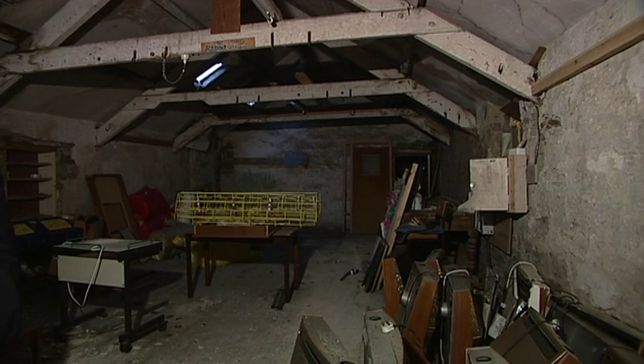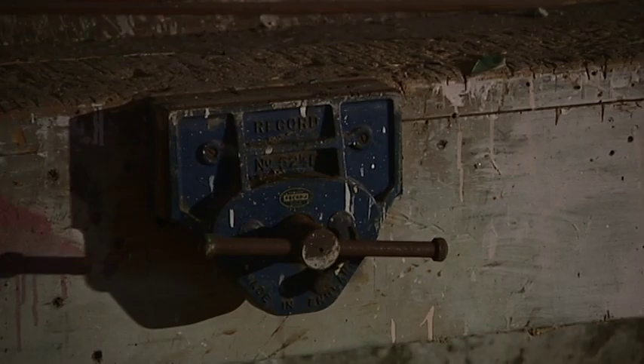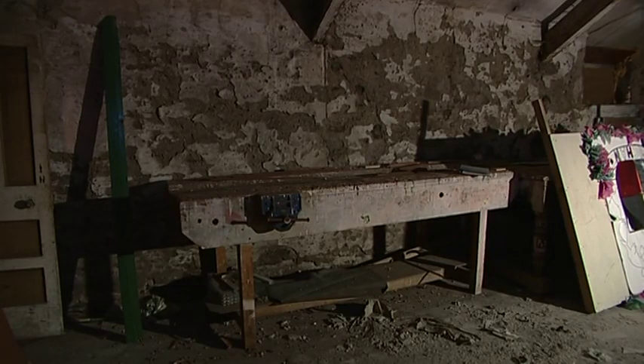Now, upstairs, in what had been the hayloft, when the commissioners expanded with a number of houses and took on their own maintenance staff, that became the joiners' workshop. There's a brand new workshop now which complies with health and safety. But the workbenches from the early 1960s are still up there. It's now just used for very little storage because the building is due to come down very shortly.